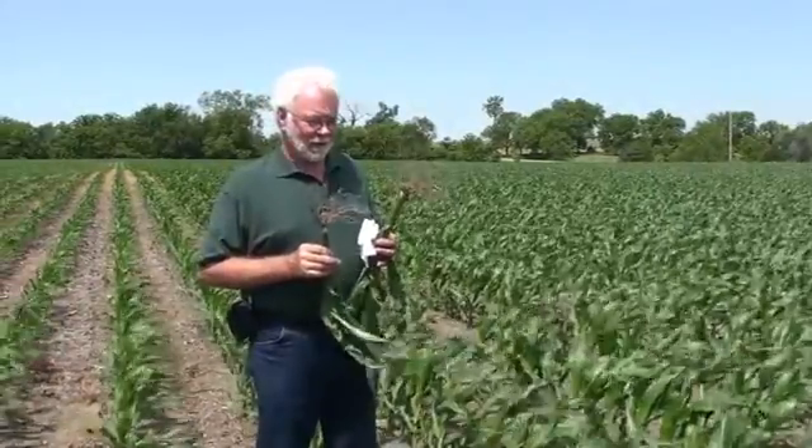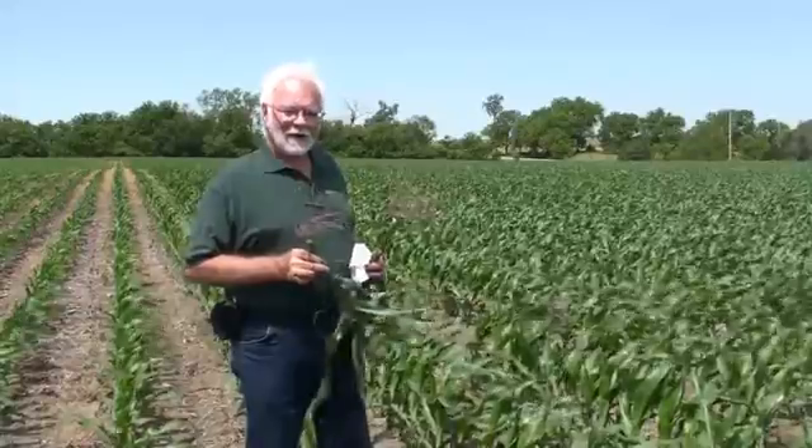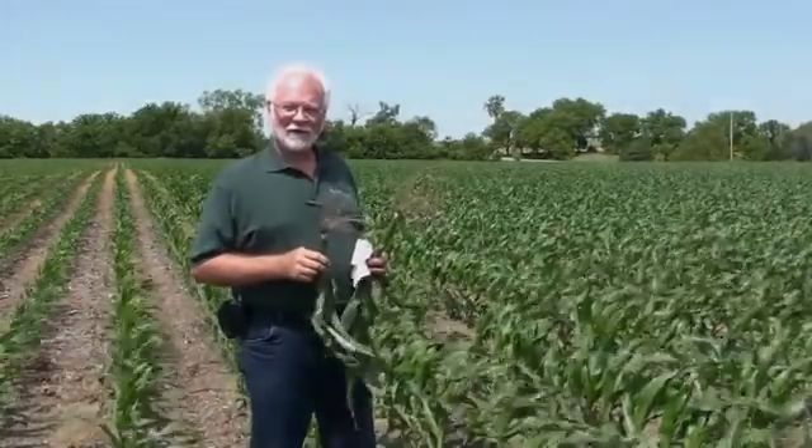Hopefully as we come to this fall we'll get a yield test, and hope it rains and hope we don't get hail, as they always say. But I think we'll find out the difference there, and we'll earn his business for another year after that.